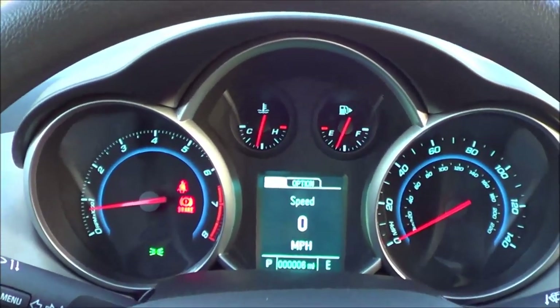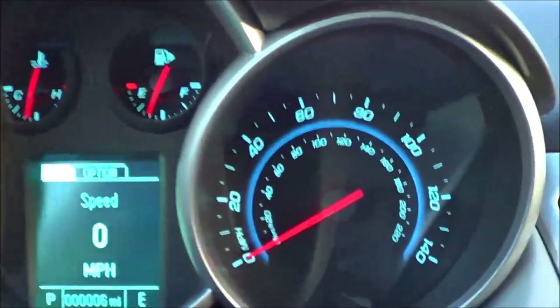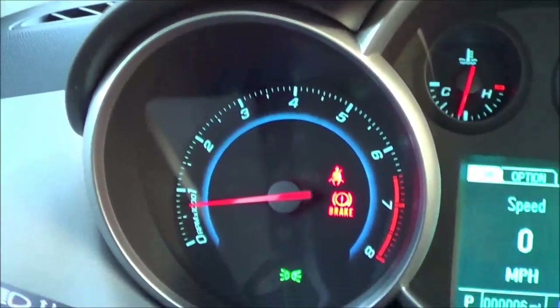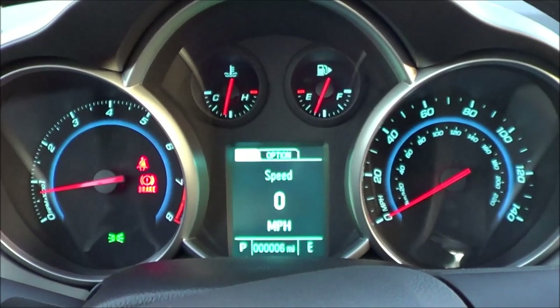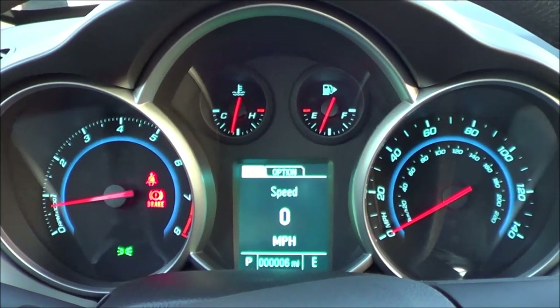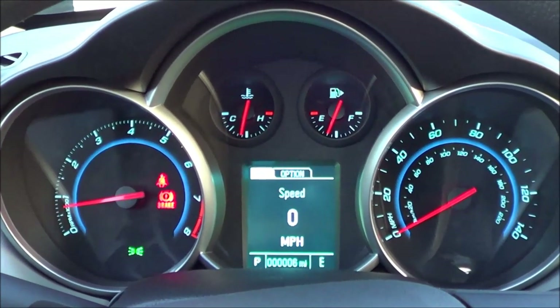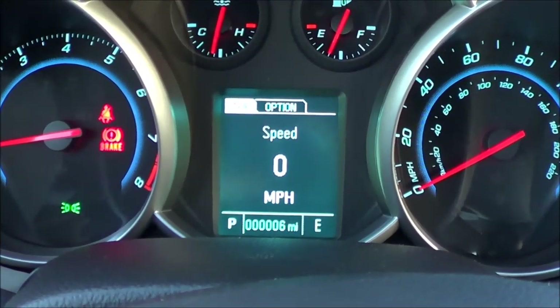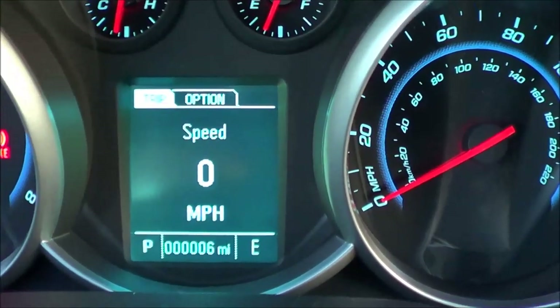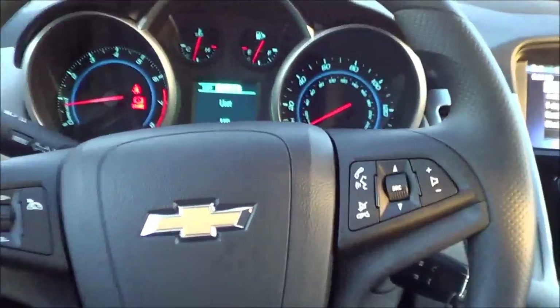Coming to the gauges, they do need a little bit of a refresh — they're pretty much carried over from the 2014 model year. Your speedometer, RPM gauge, fuel gauge, and oil temperature gauge are all there. I would love to see more advanced technology like a TFT display, but at least you do have a digital speedometer, trip odometer, and compass. The manual tilting and telescoping steering wheel has a decent range of adjustment.